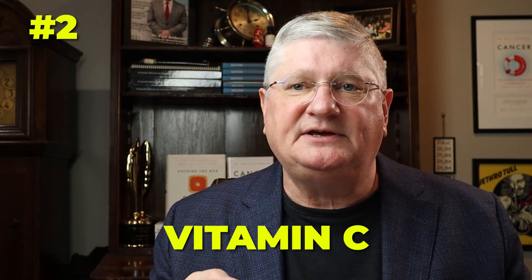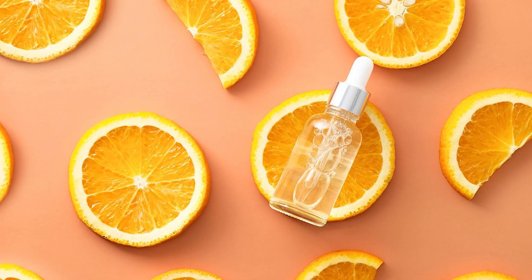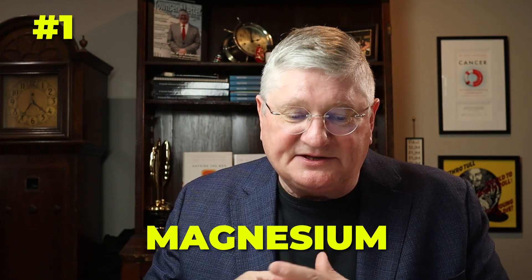At station number two is vitamin C, because vitamin C is part of the outer recycling shell — those three agents helping each other go back and forth. And then number one, which is not at all in the middle of the cycle but is sort of the grand master, is magnesium.